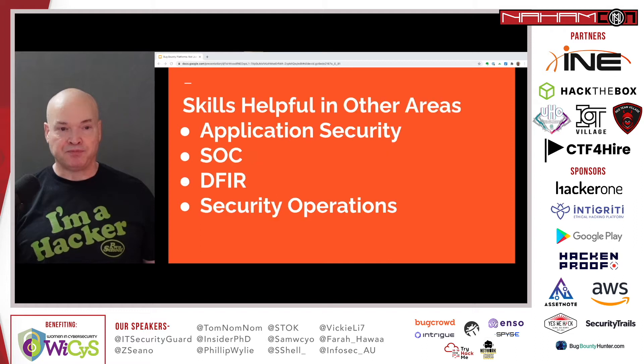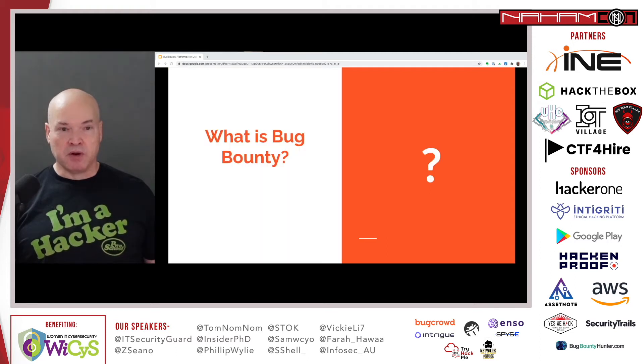Pen testing skills, or offensive security skills, are helpful in other areas. Application security is what got me interested in pen testing. SOC analysts monitor for malicious traffic, so understanding different types of attacks makes you a better SOC analyst. In digital forensics and incident response, investigating breaches and malicious activity makes you a better investigator. In security operations — your firewall administrators, SIEM administrators, IPS — being able to understand malicious traffic and having that hacker mindset makes you a better defender.